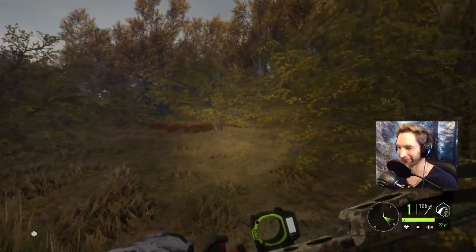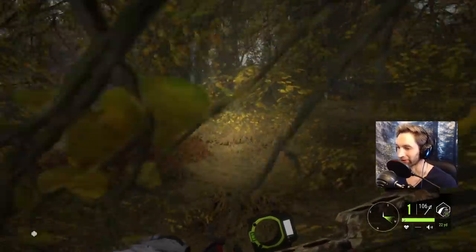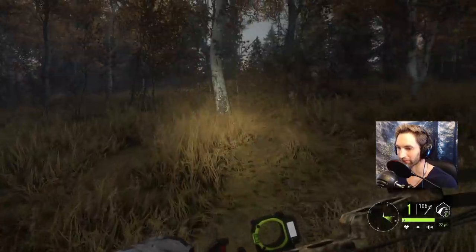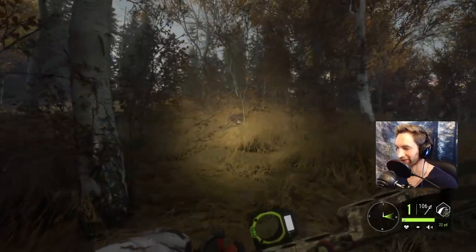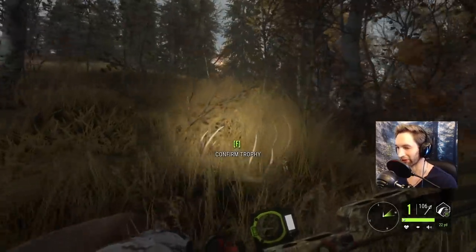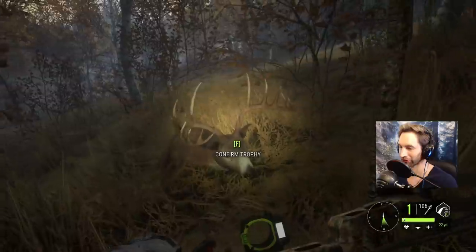This whitetail is an absolute monster buck and we've been trying to get him for a couple of days, maybe even a week. He has not been an easy buck to get. I think we hit him right here and there he is piled up right here. He's big — he's really, really big. By far the biggest buck that we've seen on our property here in a long time. Just a phenomenal whitetail buck.